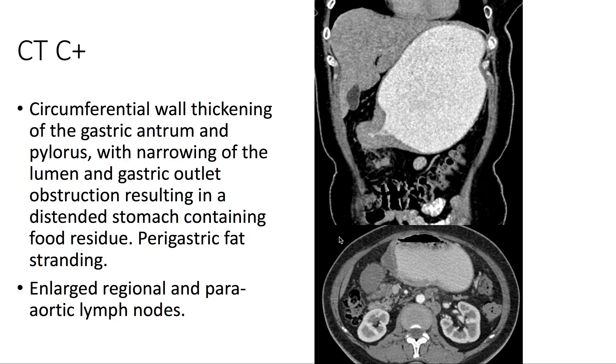Taking a look at the CT with contrast, we see circumferential wall thickening of the gastric antrum and pylorus, with narrowing of the lumen and gastric outlet obstruction, resulting in a distended stomach containing food residue. There is also perigastric fat stranding and enlarged regional and para-aortic lymph nodes.